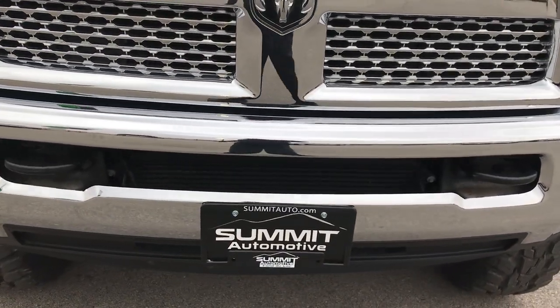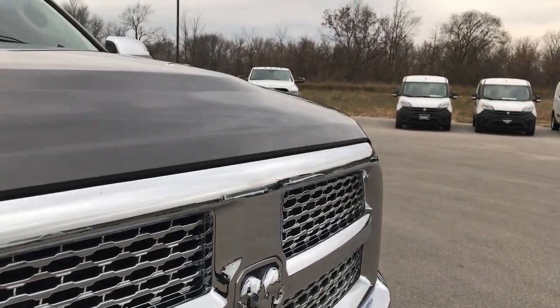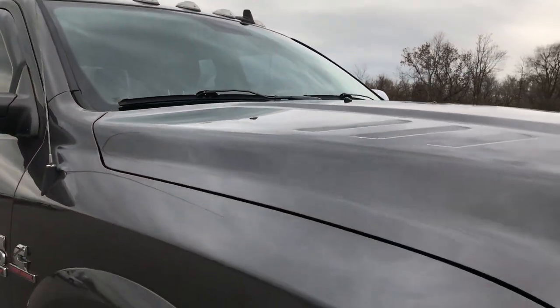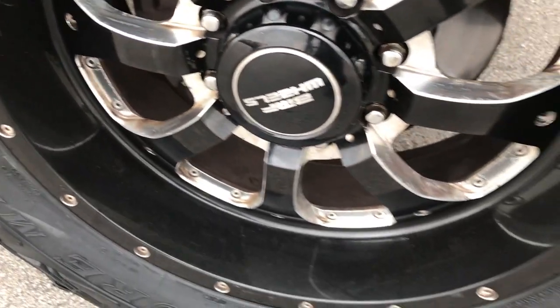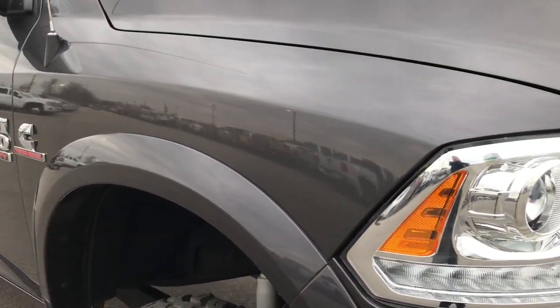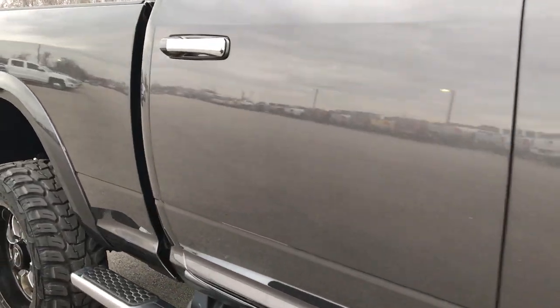Front bumper is absolutely perfect, no dents or dings on that. The grille is in excellent shape as well. I didn't see any dents or dings on the hood. This one has the clearance lights. The passenger side rim is in excellent condition as well, no scuffs or scrapes. As we go down this side of the truck you can see just how clean the body is, how reflective and glass-like that paint is.